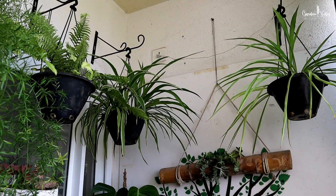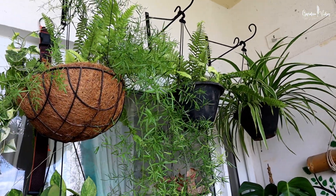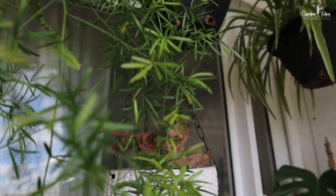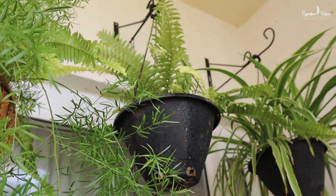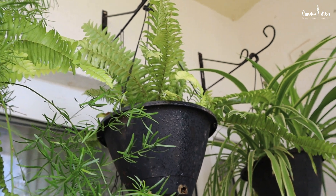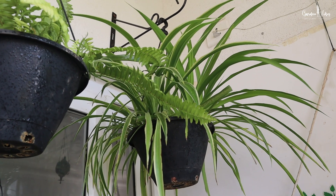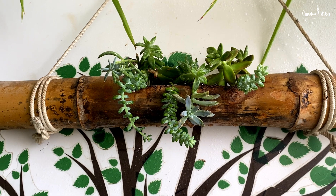Here on top we have fixed metal hanging hooks for hanging plants. Here is my hanging basket that I made a couple of months back — if you're interested you can check out that video on how to make hanging baskets. Here is golden fern propagated through division a few months back, some spider plants, and one bamboo planter with succulents.